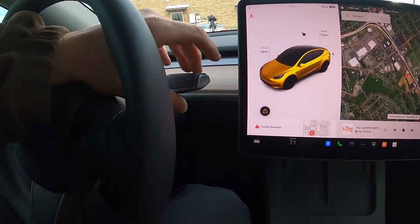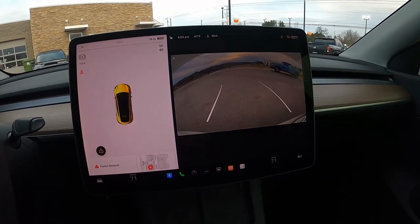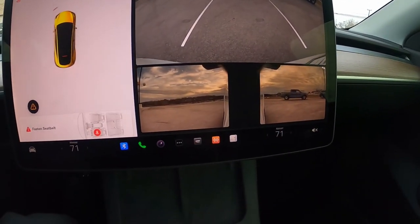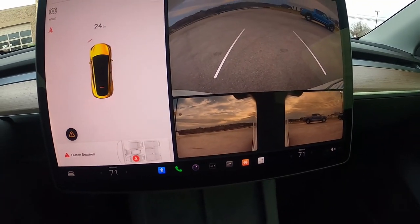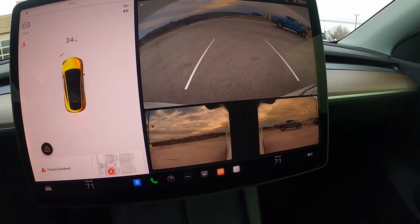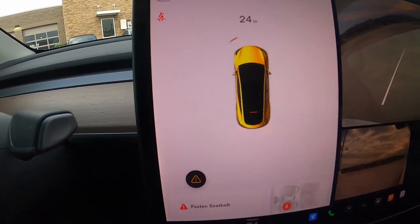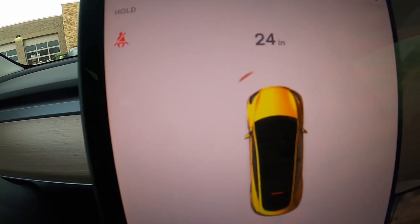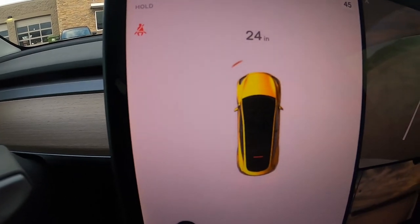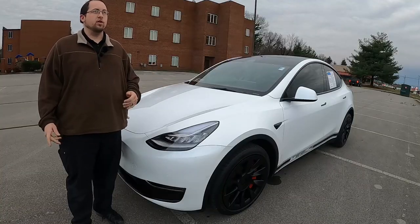Let's talk about reversing. Throw it in reverse and the screen shows a large, high-quality backup camera with trajectory lines that turn with the steering wheel. You can also pull up the two side view cameras simultaneously, giving you three views behind you in addition to your mirrors. On the left side of the screen, the car detection system shows vehicles around you and warns if you're about to hit something — right now it's flagging my tripod in front of the car. There's also a federally required pedestrian warning sound that plays when reversing, since the car is completely silent otherwise.